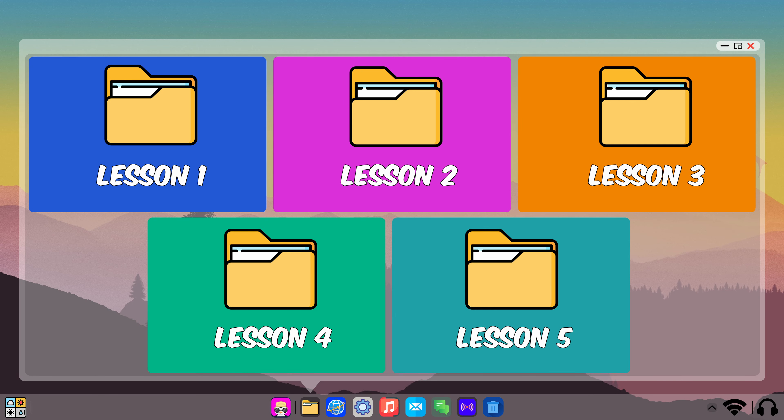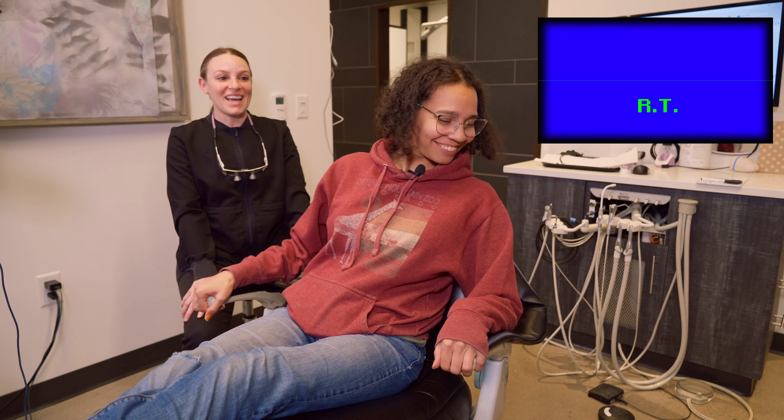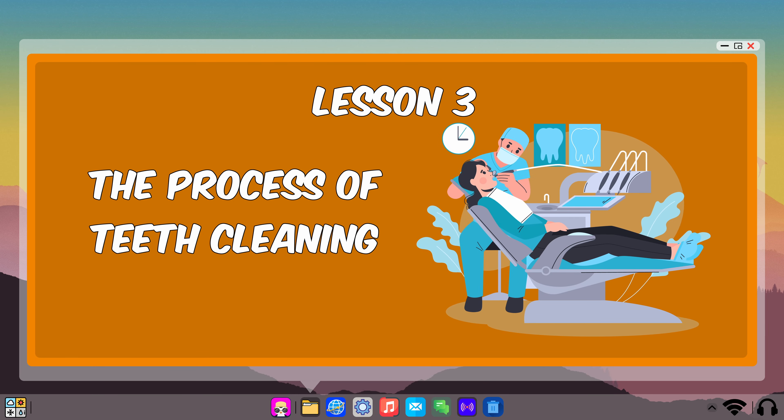Thank you for your help today, Michelle. We will be learning five lessons today about how to get your teeth cleaned at the dentist. In our first lesson, we'll get familiar with the dental chair and why it makes those strange noises. In lesson two, we'll explore the different tools that dentists use during a cleaning session and understand their functions. For the third lesson, we'll go through the process of teeth cleaning step by step.